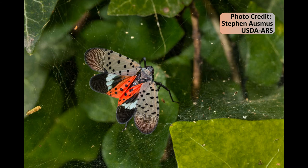Adults are approximately one inch long, with females being slightly larger than the males. Adults have creamy colored front wings with black tips and veins. The back wings are red, white, and black. Both sets of wings have black spots.